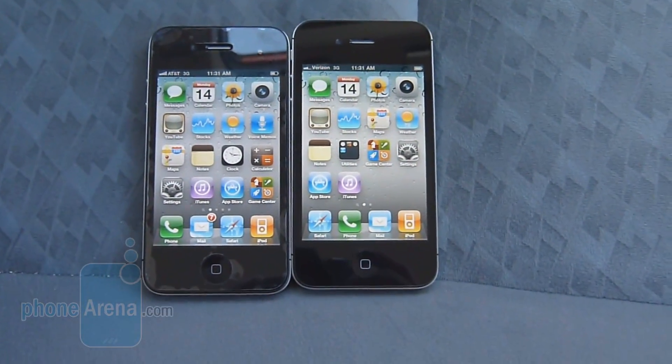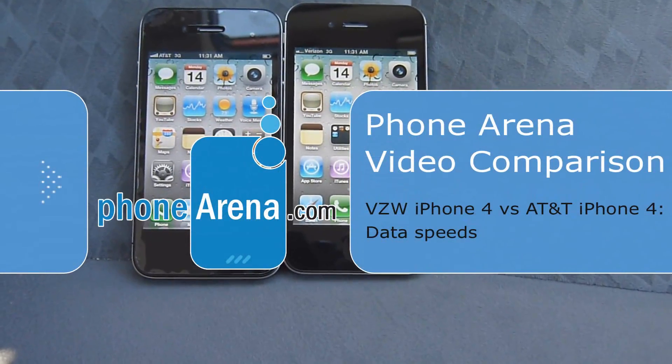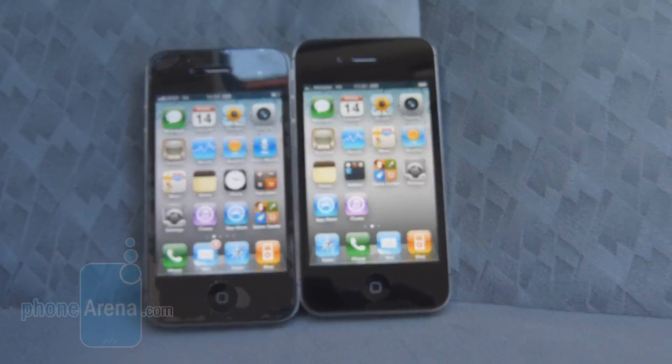Hey guys, it's PhoneRina. Today we're doing a test comparison between the Verizon iPhone 4 and the AT&T iPhone 4. We're going to specifically check out the kind of data speeds you could expect to see with both handsets.